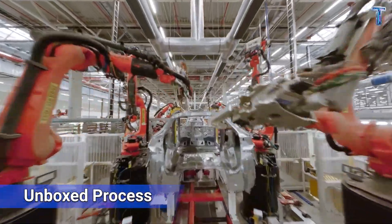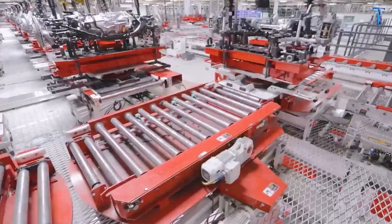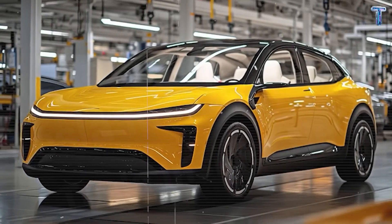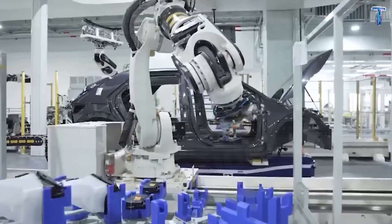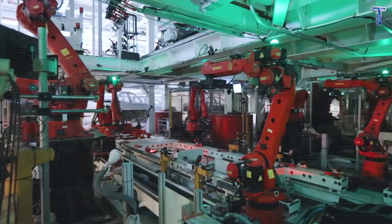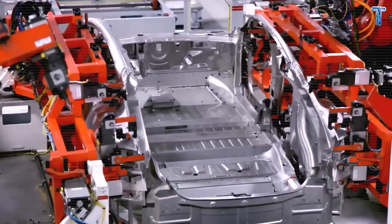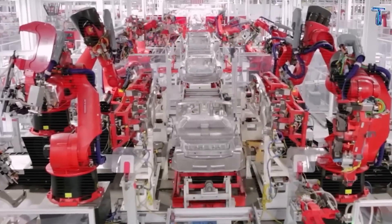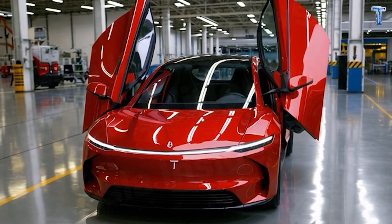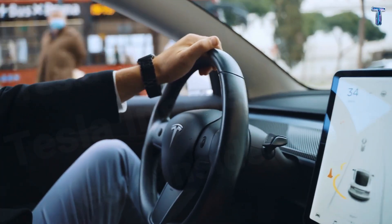Third: the unboxed process, where engineering becomes art. Instead of a slow, one-line conveyor, Tesla builds three modules — floor, body, and frame — in parallel, then snaps them together in minutes. It's like watching precision choreography at industrial scale. Fewer steps, fewer errors, fewer workers, more intelligence. Every minute saved in the factory is hundreds of dollars returned to the buyer. Efficiency becomes beauty when it translates directly into value you can see, feel, and drive.